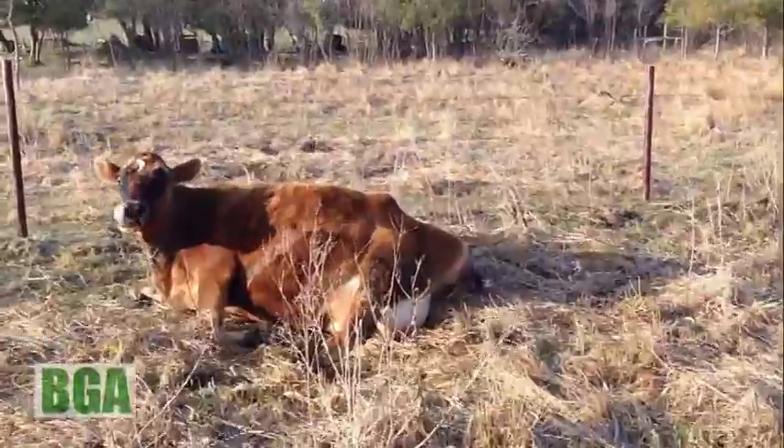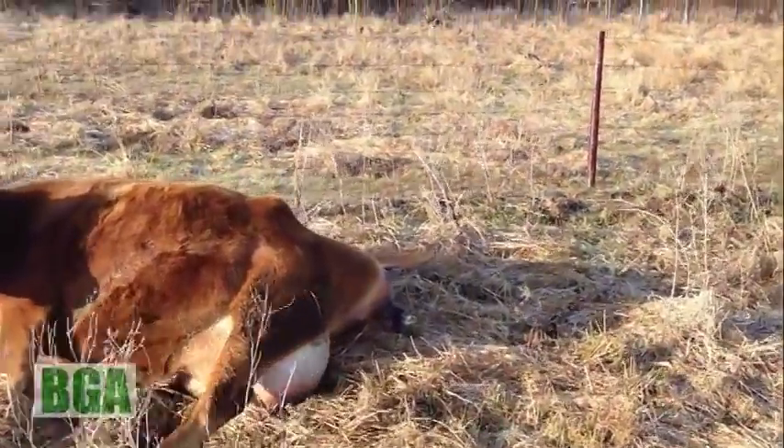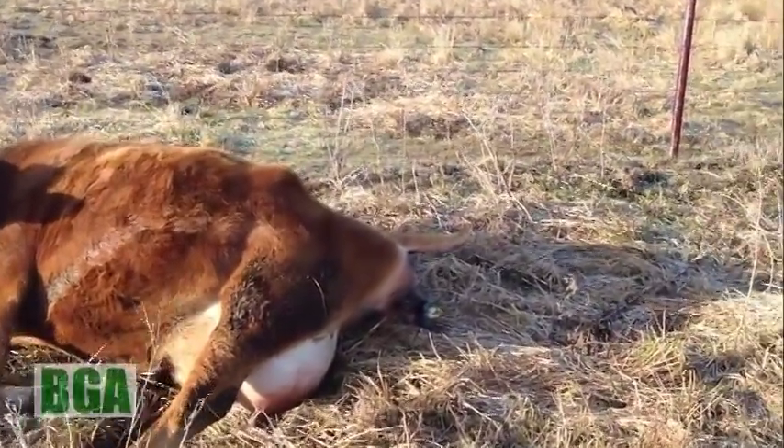She's a little further along now. We've got a couple of hooves and a nose.